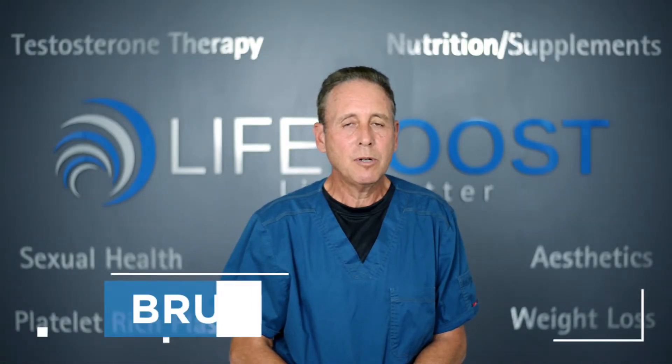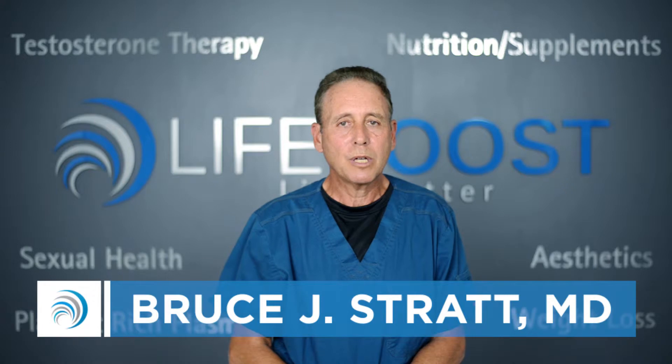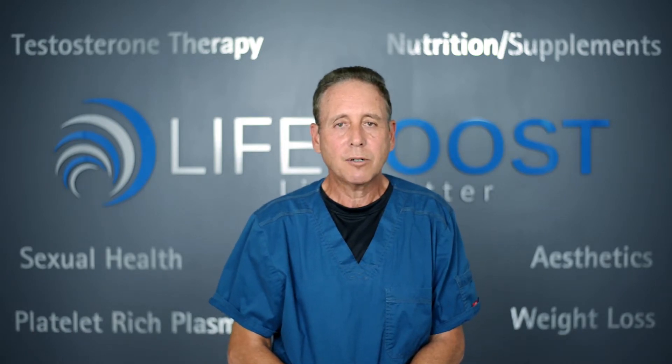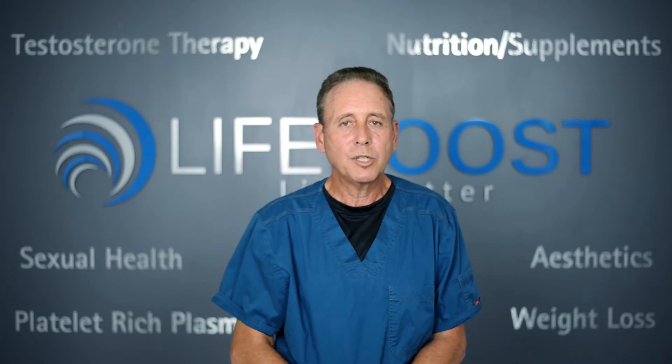We have a number of ways to raise a man's testosterone level. We use bioidentical testosterone, which is the same testosterone that a man already has in his body. We have a number of ways to administer the testosterone depending on the man's preference. We can use creams or we can use injections.